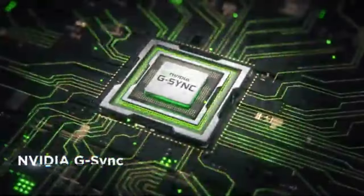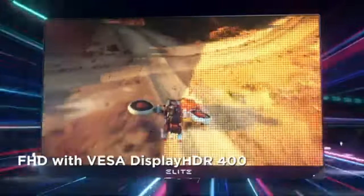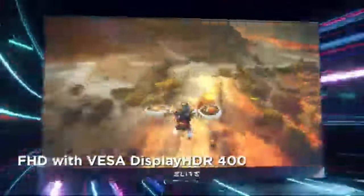With its unparalleled combination of speed, responsiveness, and visual clarity, this competitive gaming monitor is a great option for gamers in 2024.